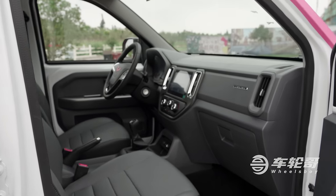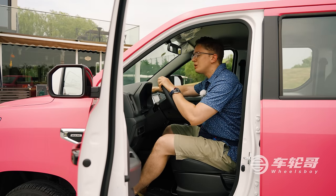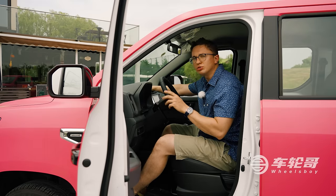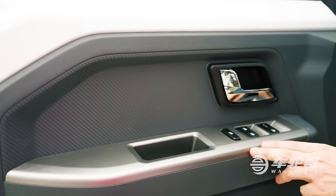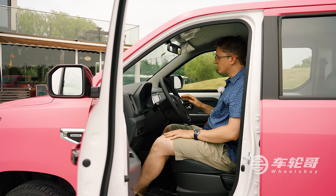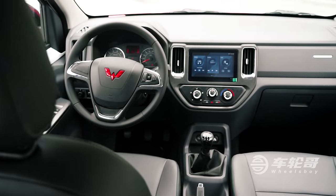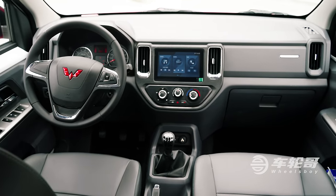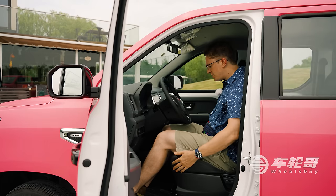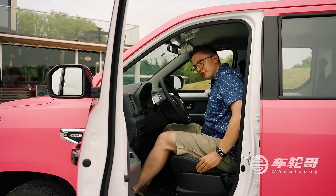Our tour of the interior isn't going to take very long because there really isn't much to talk about. The plastics are just as hard and cheap as you'd expect on a $10,000 car, but they were nice enough to give you a variety of colors and materials — looks at least — including brushed metal and carbon fiber. There aren't many buttons other than AC knobs on the center console and some on and around the steering wheel. The center screen is amazing in that it actually exists in a car this cheap. It also has Bluetooth audio, hands-free calling, and a backup camera. The seats are very thin and not very supportive, but the faux leather is pretty soft.